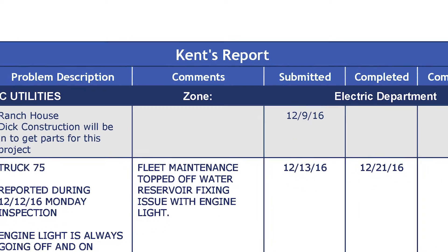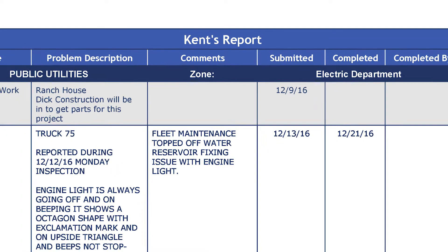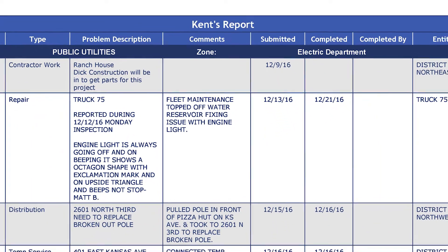My favorite feature of MAPCON is Kent's report. I can go in and look at all the work orders, see how quickly they're moving along, what the progress is, what has been done, and just see what is going on within the system to keep in tune.